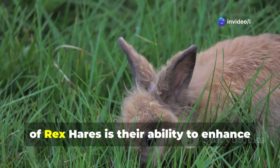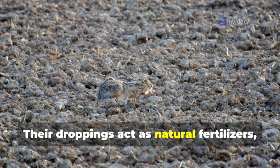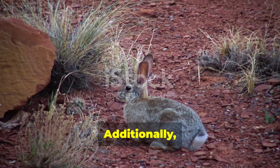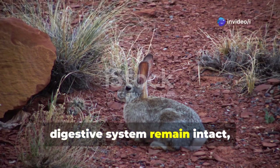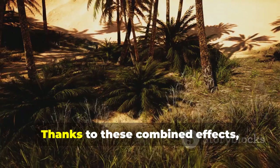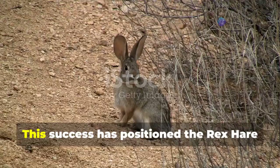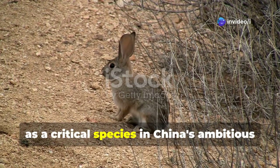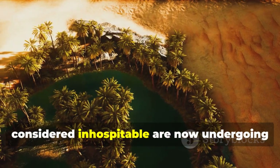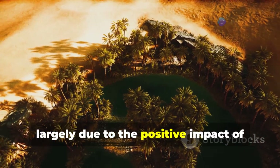One of the most remarkable contributions of Rex Hares is their ability to enhance desert vegetation. Their droppings act as natural fertilizers, enriching the soil with essential nutrients that promote plant growth. Additionally, seeds that pass through their digestive system remain intact, leading to natural seed dispersal that further aids in reforestation efforts. Thanks to these combined effects, desert plants now experience an astonishing survival rate of 96% or higher, positioning the Rex Hare as a critical species in China's ecological restoration projects.